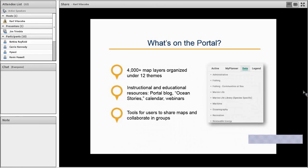The portal really helps people see those things, and by being able to picture how things relate with one another — or in some cases conflict — it helps make smart decisions. To aid that, we have about 4,000 different map layers now organized under about a dozen themes. We also have instructional and educational resources that are not maps, like a portal blog, an Ocean Stories section which is our online magazine and digital mapping platform, a calendar to keep people up to date on ocean planning and educational activities, and we host semi-monthly webinars like this one.